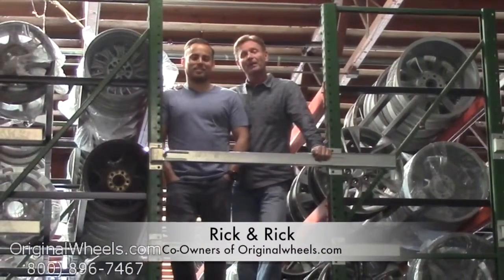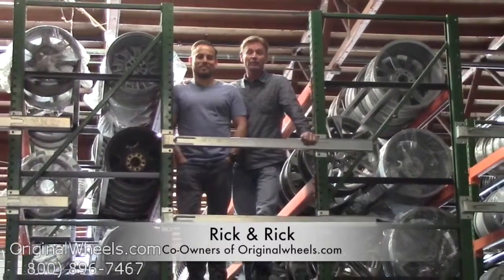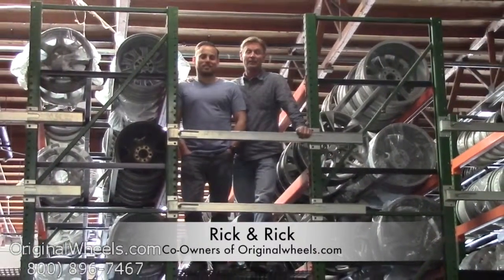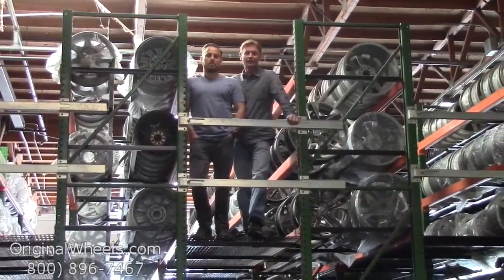It's Rick and Rick from OriginalWheels.com, and we are proud to have been serving the public and automotive industry with wheels and hubcaps since 1979. And as always, our goal is to provide the best quality wheels and service at the best price possible.